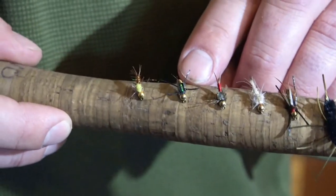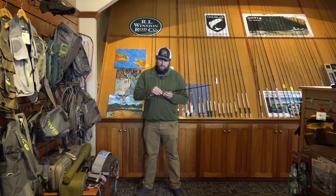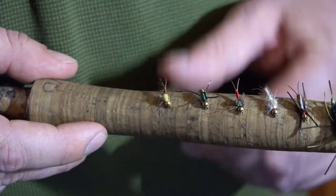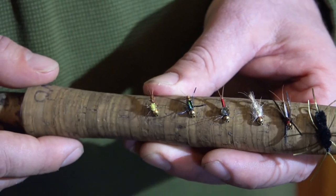We've also got the Salvation Nymph. It's a little buggy. It's good for low light conditions, very shiny, and it's got some rubber legs. And then we've got the Bubble Back PMD, which imitates a pale morning dun mayfly that's formed a bubble on its back and likes to float to the surface. Fish key in on them when they're very vulnerable in the water column. Those are some of my favorite nymph patterns in the Pacific Northwest.